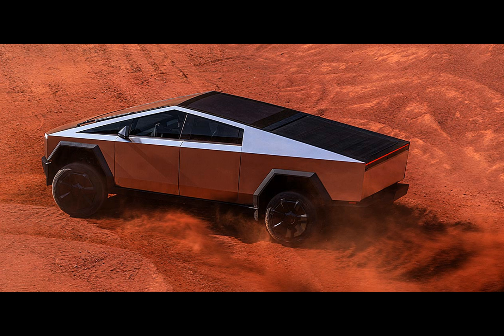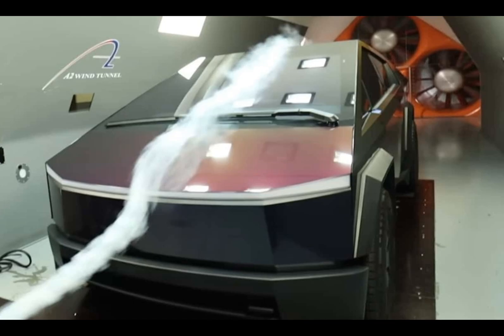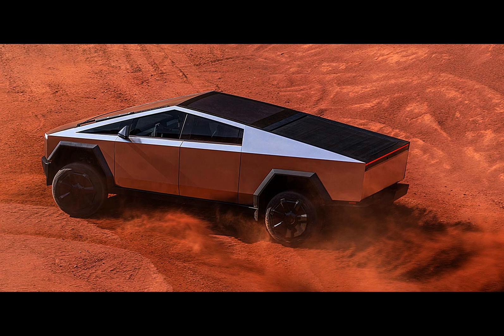Things get more interesting on the road, where factors like ride height and open bed covers complicate the picture. A low-ride Cybertruck with a closed bed and no mirrors fares well at 0.382, but an off-roading setup could mean a not-so-sleek 0.535.